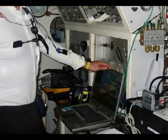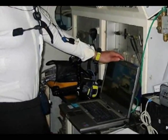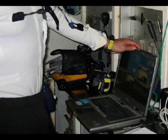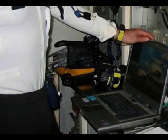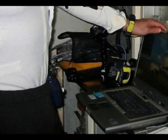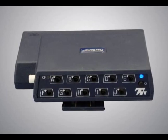NASA recently conducted underwater research, since the environment provides some useful similarities to working in space, using off-the-shelf technology developed by Thought Technology, the world's largest manufacturer of biofeedback equipment. The small device, which connects to PCs or records data to compact flash cards, is called FlexCompInfinity and records multiple physiological measurements simultaneously.